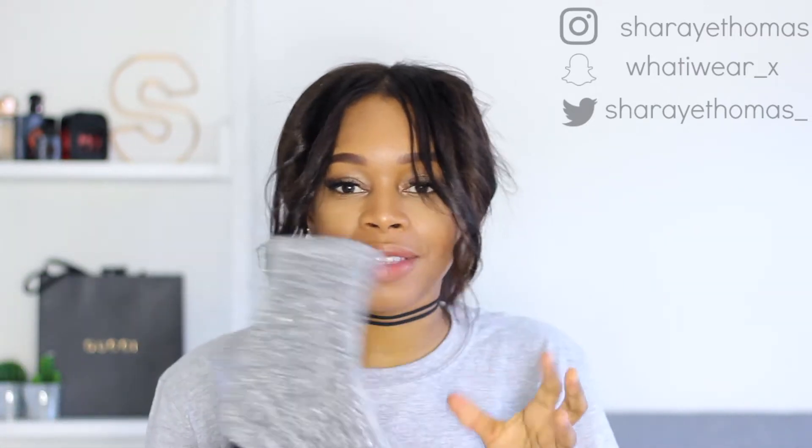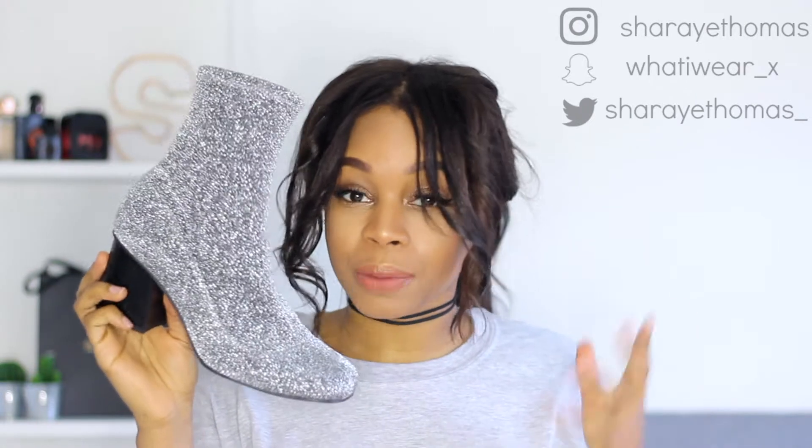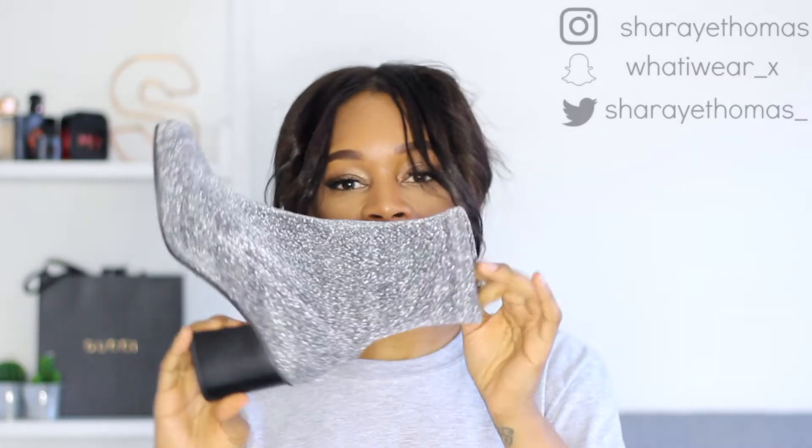The last footwear item I got is a pair of boots — the sock style boots. I wanted these from Topshop ages ago but they were £69 and I just thought it wasn't worth it. Now they've gone down to £20 so I'm glad I waited because I can still wear them now — it's absolutely freezing. I love the glitter texture, they're really fun to wear for dinner or drinks. These are from Topshop in a size five.